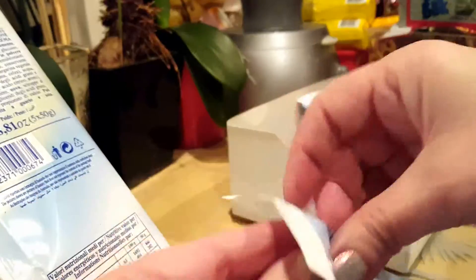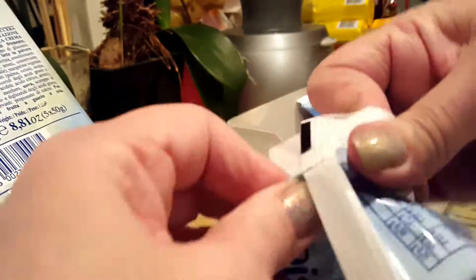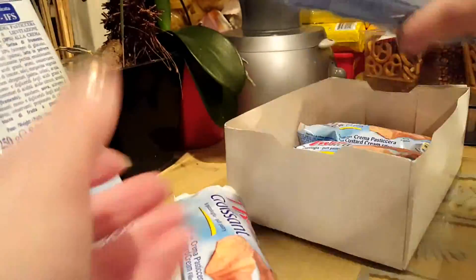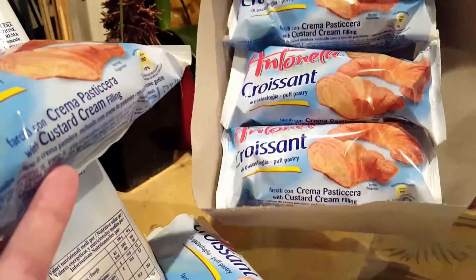To start with, what we have here is these Antonelli croissants, which I keep purchasing because I like them so much. On this occasion, what I noticed is that the pack should have contained five croissants.